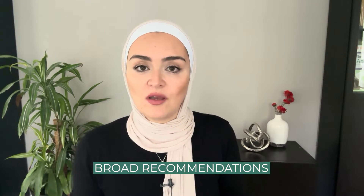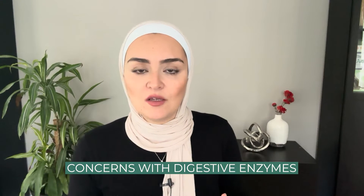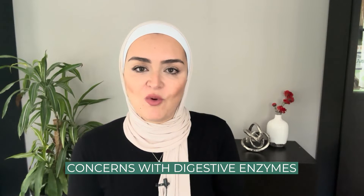Number two, I am going to make a broad recommendation for what you can try or look for. And then the third thing, I am going to share some of my concerns about using digestive enzymes in protocols, so make sure you watch until the end.